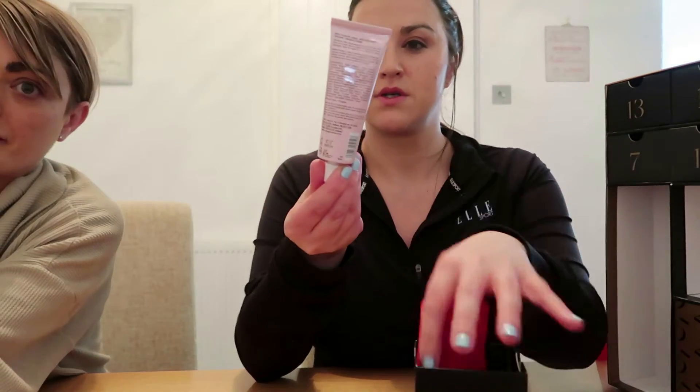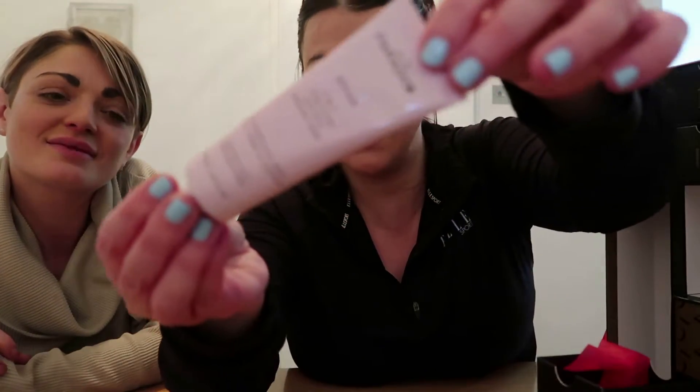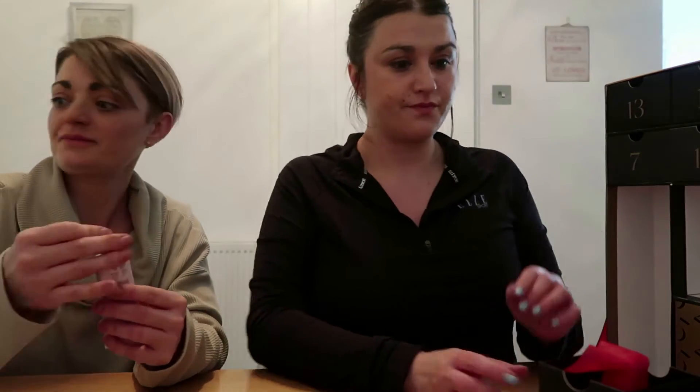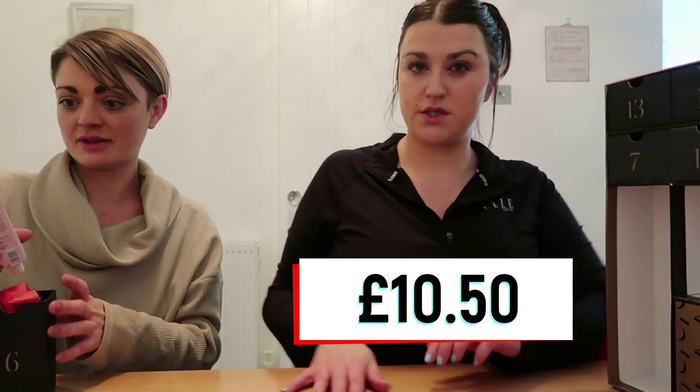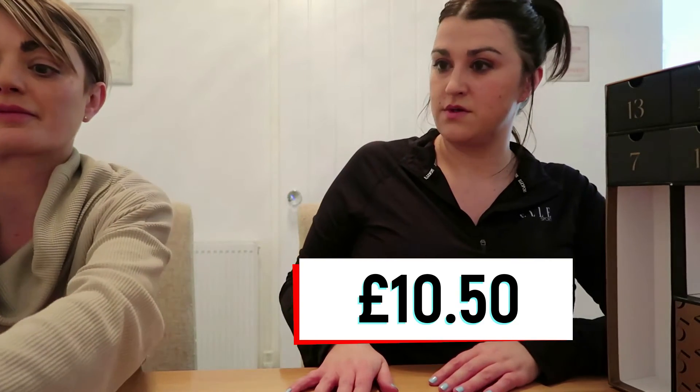Box six is some cream. This is We Are Paradox Repair 3-in-1 Conditioner, Hair Mask and Finishing Cream. That's quite a nice size — lovely. This is worth £10.50. I'm not sure if that's full size but it's a decent size — 50ml.